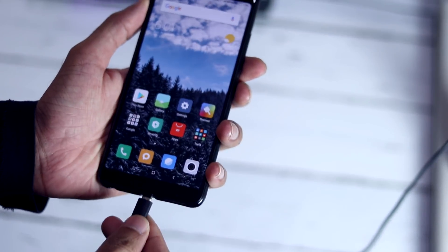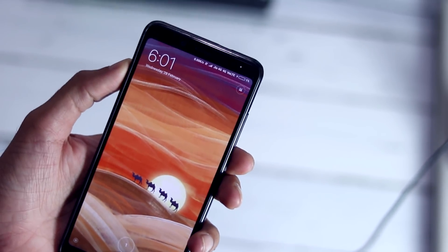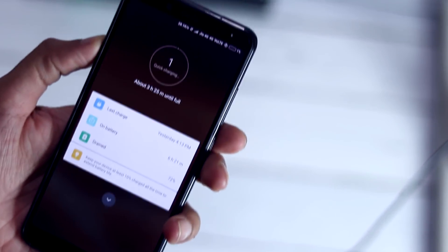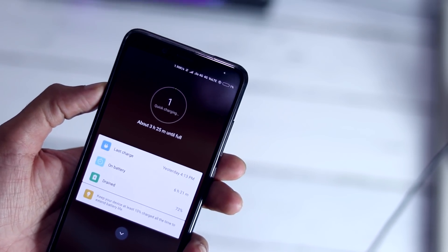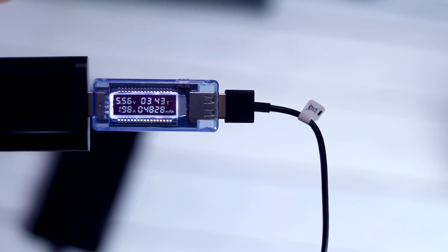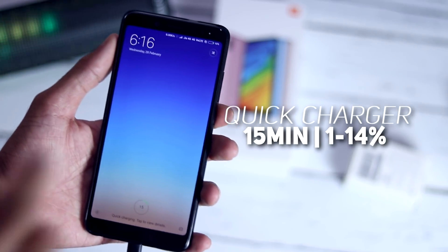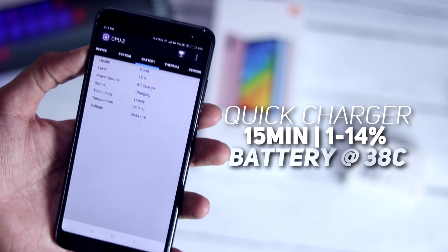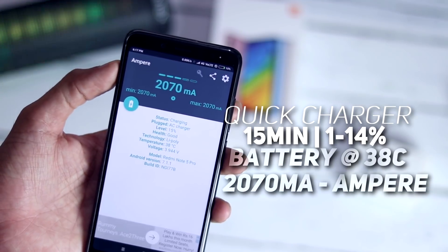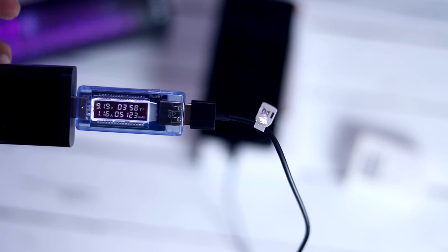Let's do a full charging test of the Redmi Note 5 Pro with the fast charger, and I will also check battery temperatures at different intervals. I started charging at 6:01 PM at 1% battery, with quick charging status. Initially the phone drew 5.5V and 2A but slowly picked up and reached 9V and 1A within about a minute. After 15 minutes the phone charged from 1% to 15%. Battery temperature is 38°C, ampere reading is 2070mA, and the volt ammeter reads 9.18V and 1.19A.